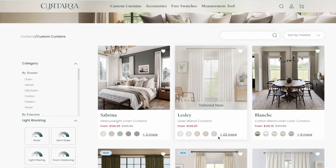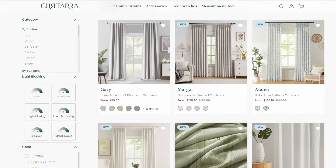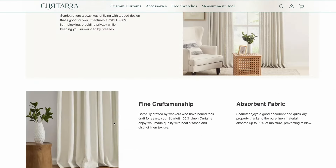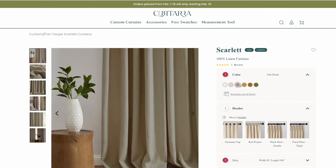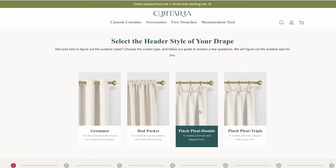I recently upgraded the curtains in my living and dining areas and it's the upgrade I didn't know I needed. I got some help from Katara, an online custom curtain store. On their easy-to-use website, you can find your style, pick whatever fabric and color you like, and have it custom made to your space. There's even a super easy measuring tool available and a design team to help you if needed.